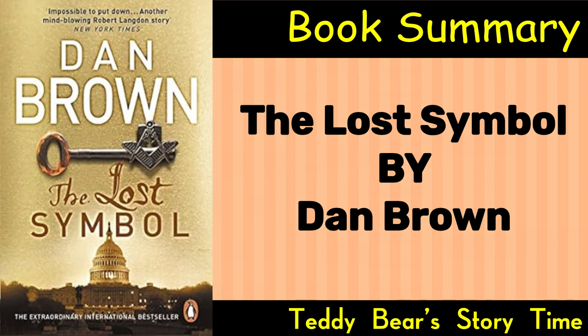Introduction. Robert Langdon is summoned to Washington, D.C., to give a lecture. Upon arrival, he discovers that the invitation was a ruse, and he is drawn into a complex web of intrigue involving the abduction of Langdon's mentor, Peter Solomon, who is also a prominent Mason and philanthropist. Langdon learns that Solomon's hand has been severed and is told that he must solve a series of ancient symbols to save his friend.